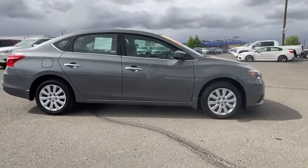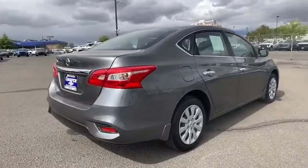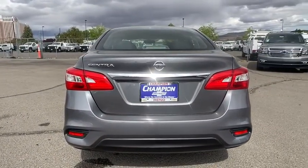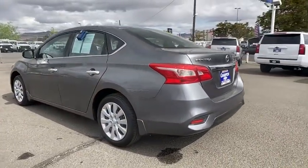This vehicle has less than 15,000 miles. Here are some of this vehicle's great options: backup camera, keyless entry, anti-lock braking system, traction control, stability control, steering wheel audio controls, Bluetooth, power steering, adjustable steering wheel.